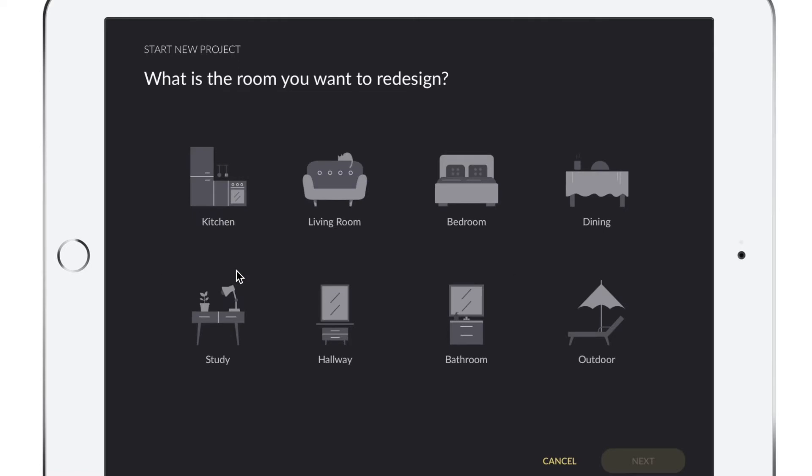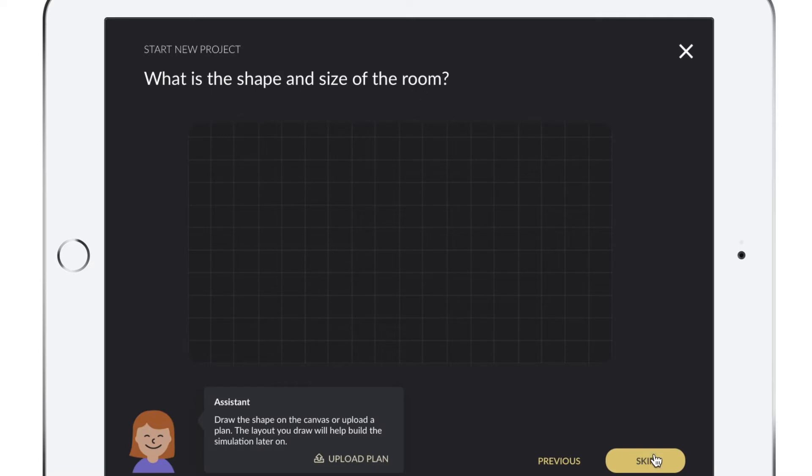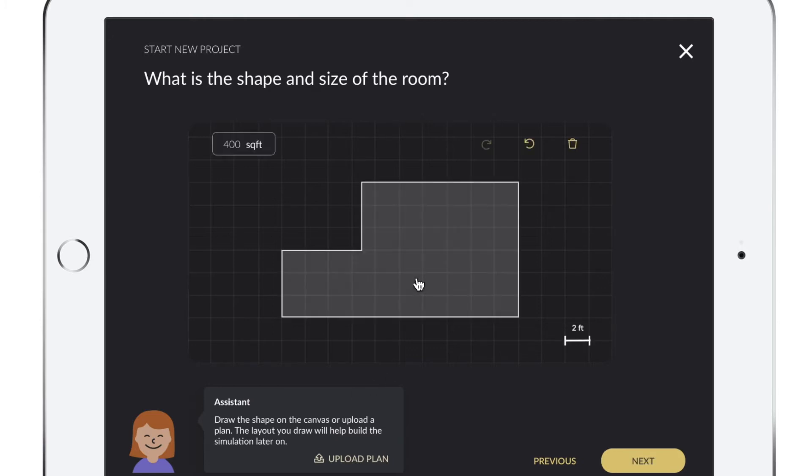Jane is asked what room she'd like to design or redesign. She chooses the living room and then she's asked to create the shape and the size for the room. Jane notices that in the bottom left-hand corner of the screen there's an assistant offering to upload a plan of the room for her if she has one. She decides to use the mapping tool to sketch out the room, and she sketches that onto the grid using the iPad.